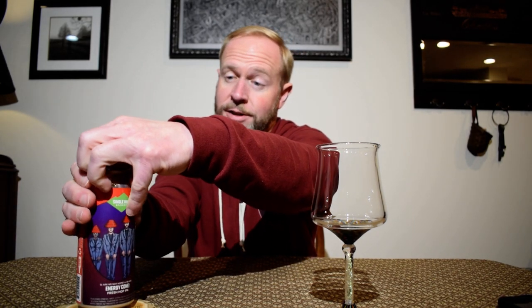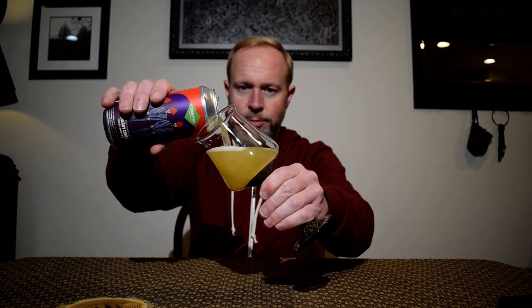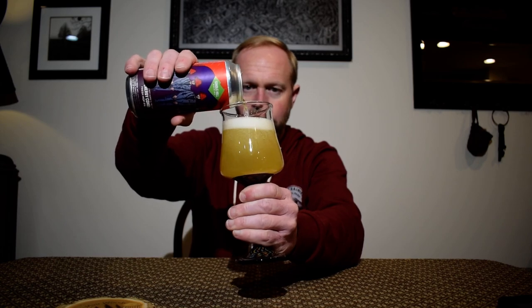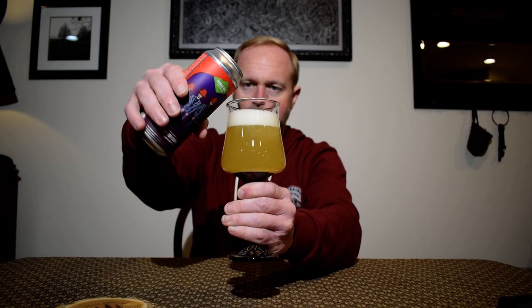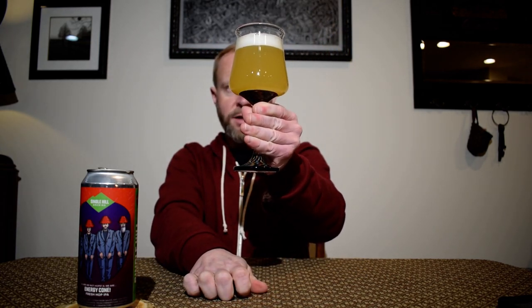Let's bust this open and see what we get. I'm excited for this. Everything that's in this — wet hop — should be super fresh. Wow, I'm smelling it from here and it's not even under my nose. That pours out a light yellow, hazy color.